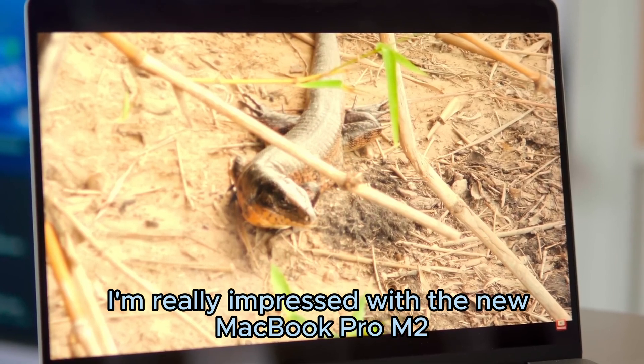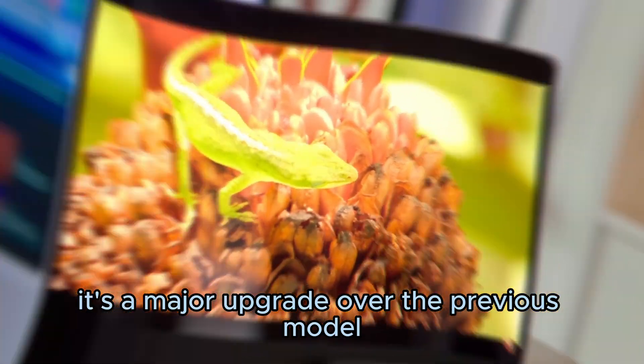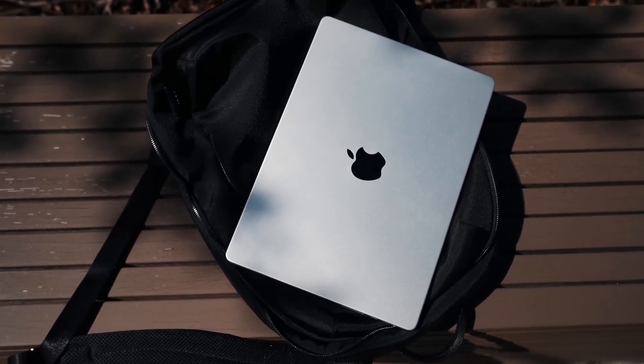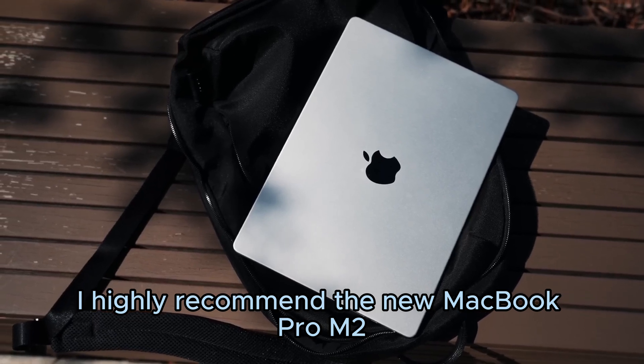Overall, I'm really impressed with the new MacBook Pro M2. It's a major upgrade over the previous model, and it's one of the best laptops on the market. If you're looking for a new laptop, I highly recommend the new MacBook Pro M2.